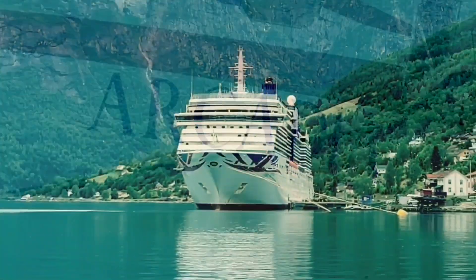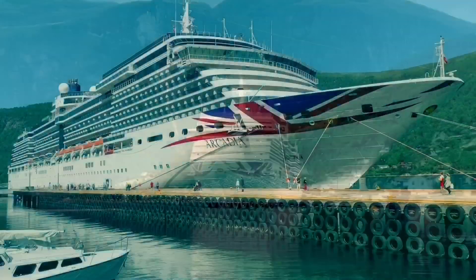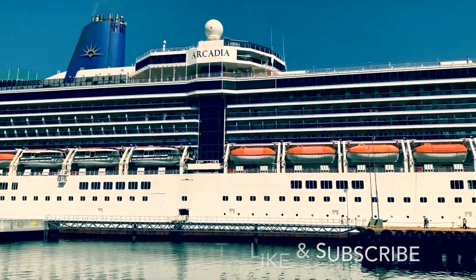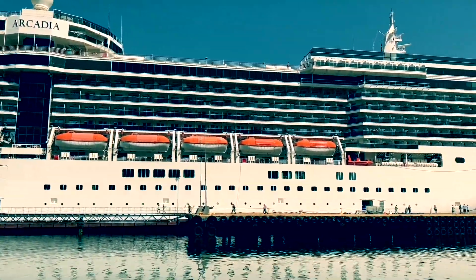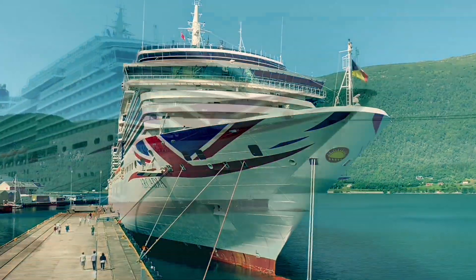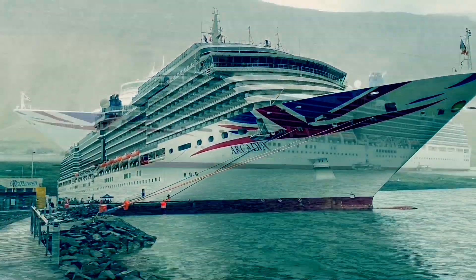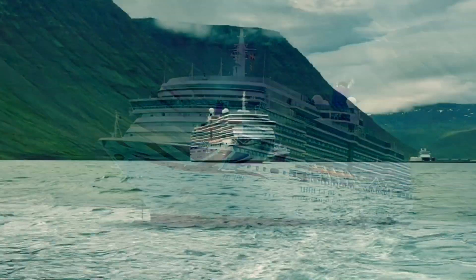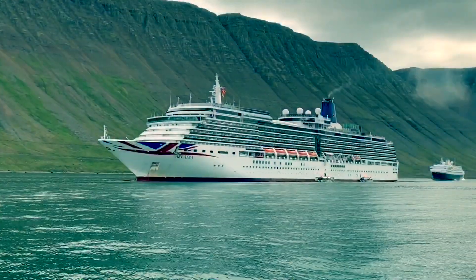Hi everyone and welcome to our full ship tour of P&O Cruises Arcadia. This tour was filmed during our 14-night Norwegian Fjords, Iceland and Ireland cruise in July 2019. Entering service in 2005 and weighing in at around 84,000 tonnes, in modern terms Arcadia is classed as a mid-sized ship. However, what Arcadia lacks in scale, she certainly makes up for in style.